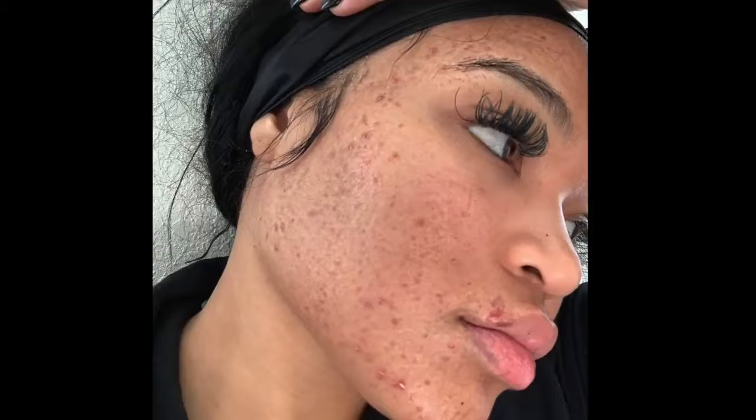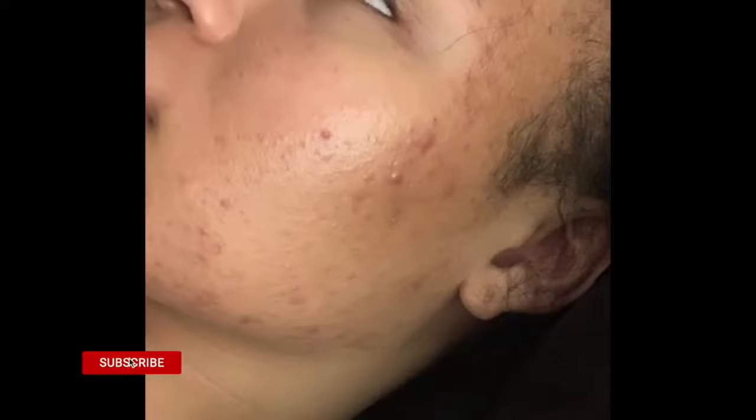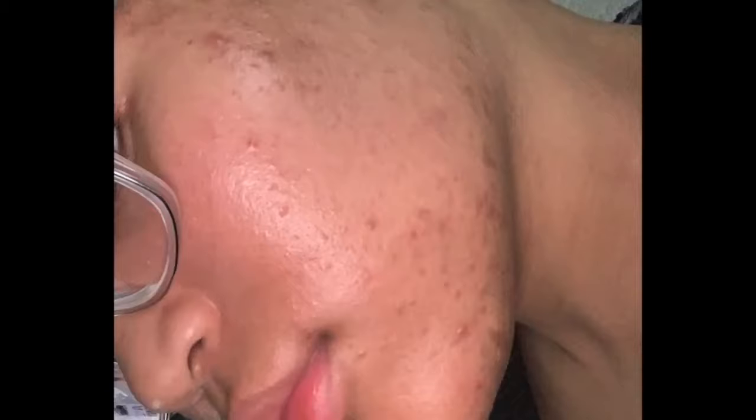Welcome back to my channel. I just wanted to start this video off by showing y'all before results. Oh my god, my skin was so bad. My breakout started at the end of January and I was doing everything under the sun to try and get this acne to go away. I was getting laser, I was getting peels, I was trying to go to every esthetician in my city.